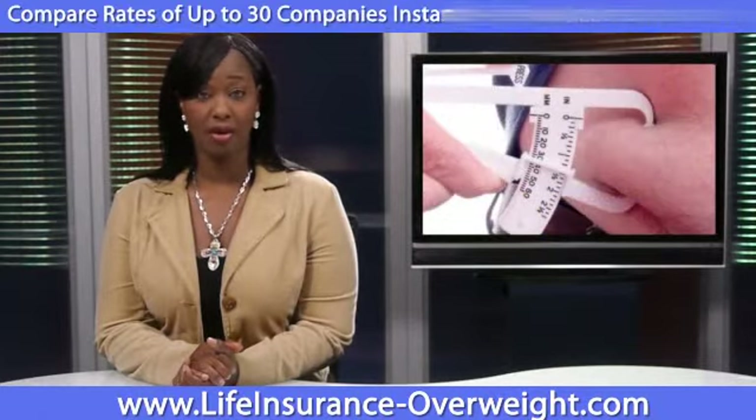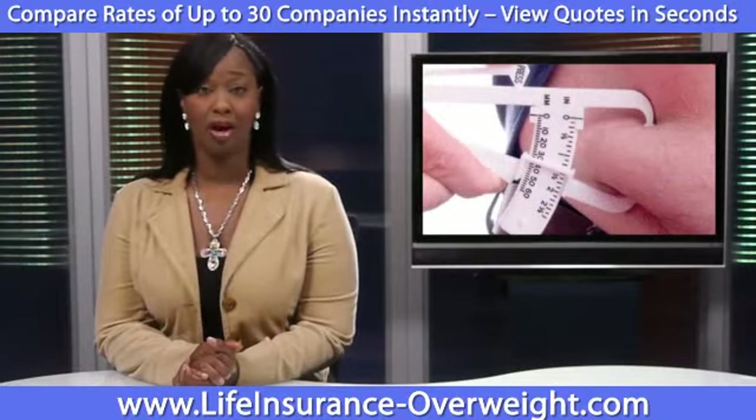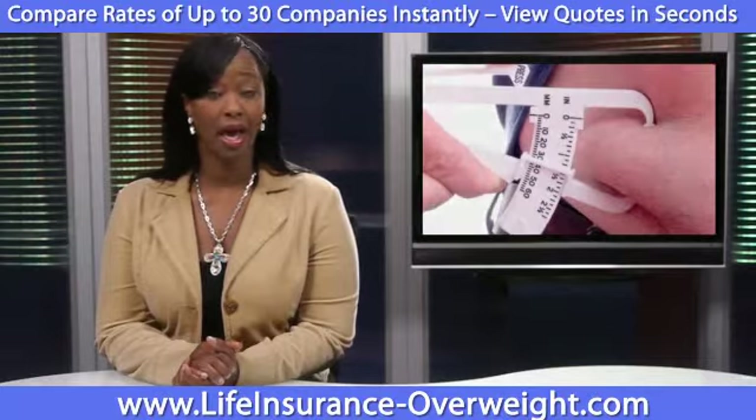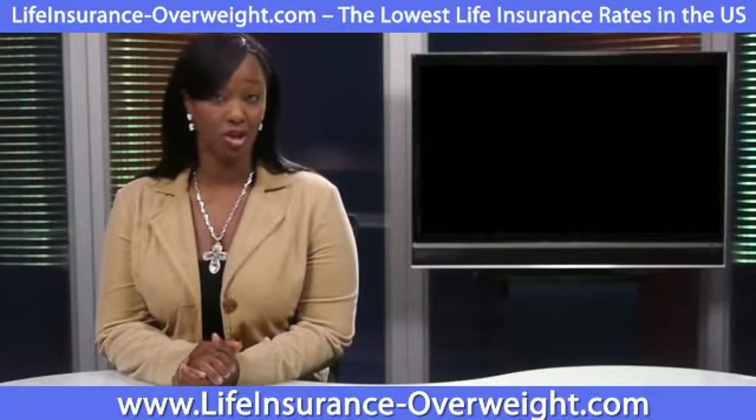Obesity is determined by the amount of body fat a person has relative to their muscle, bone, and organs. Your body mass is based on a mathematical calculation that's based on your height and weight and compared to a standardized body mass index, or BMI, chart.